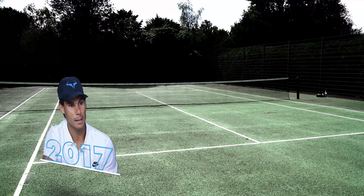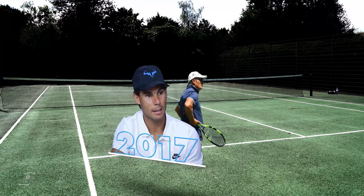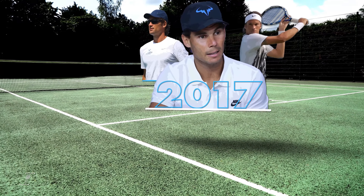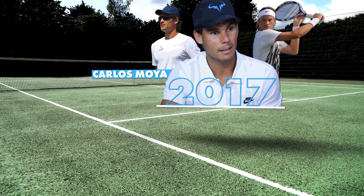The following year, Nadal made the biggest choice of his career to split with long-time coach Uncle Tony, choosing instead to work with fellow Mallorcan and former ATP player Carlos Moya.